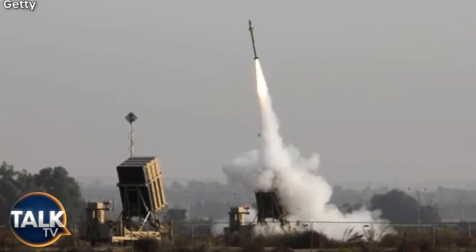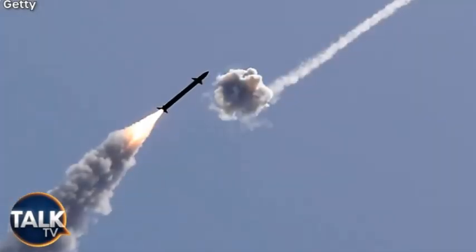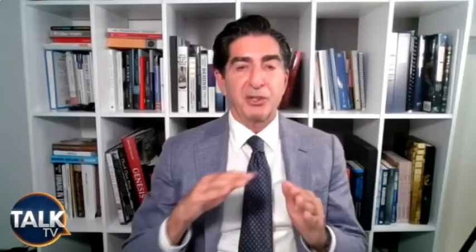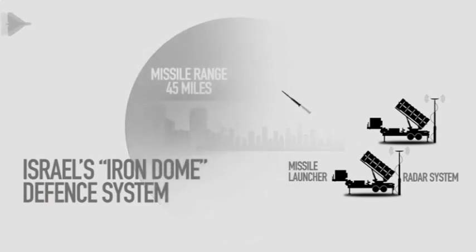The main thing that makes the Iron Dome most distinctive is that it's designed to cover a city or a town — visualize a bubble over that town. And the good part is, if it assesses the trajectory as missing the town, then it ignores it. This way the incoming missile tends to explode harmlessly in some field or somewhere outside the protected area.